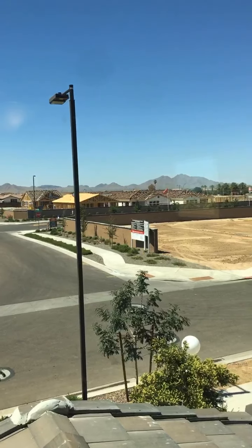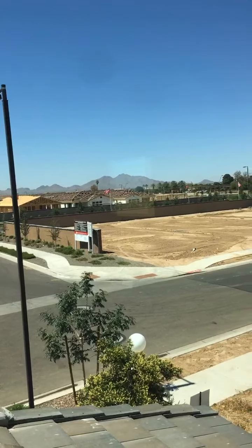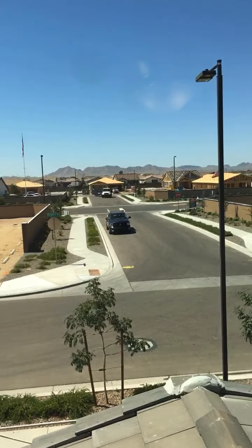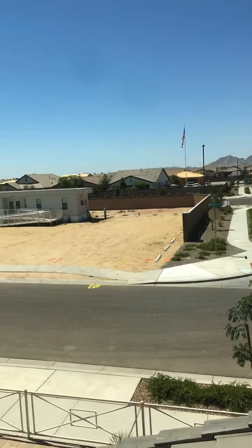Imagine this being your room and that being your view. Welcome to Arizona, folks — this is why we love it here. Amazing — right out your bedroom window.